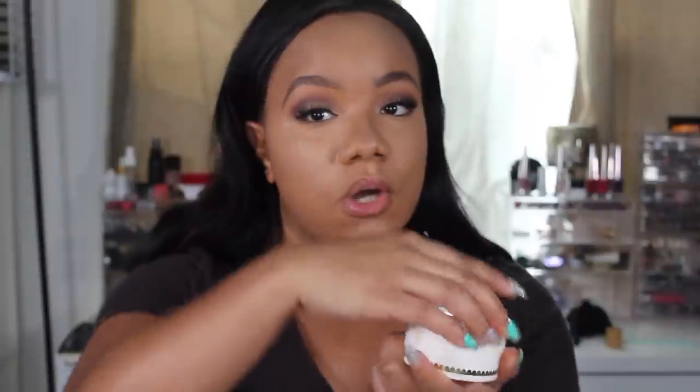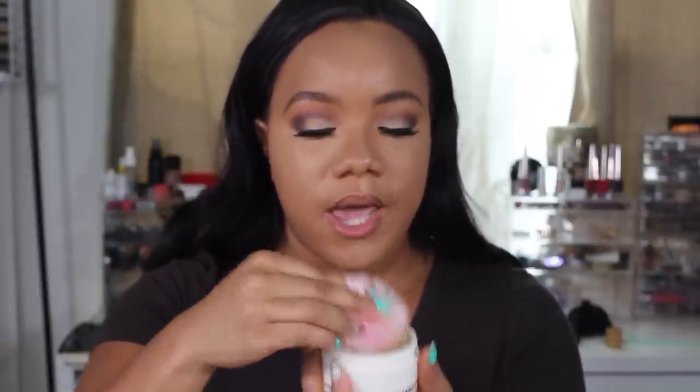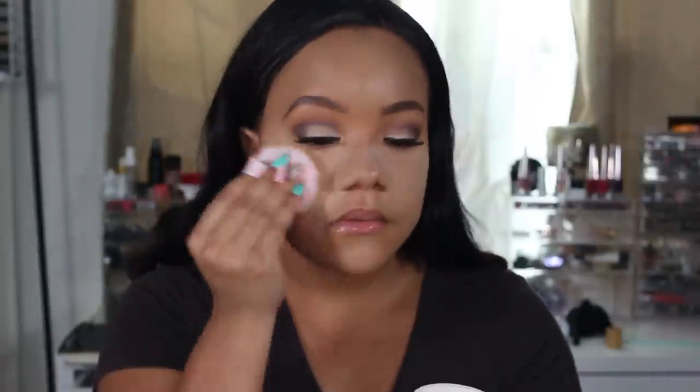Now that I have my base on I'm going to go ahead and set that concealer using the Pretty Vulgar setting powder. I was so excited when I received this in my BoxyCharm. So I'm going to use the powder puff it came with and I'm going to bake.